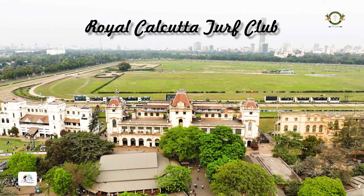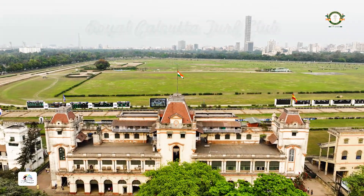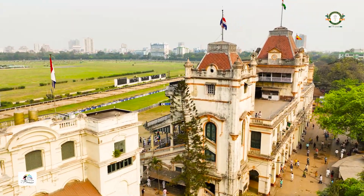The Royal Calcutta Turf Club, a national heritage site here in India. Founded in 1847, it has stood in the same place and stood the test of time for two centuries.